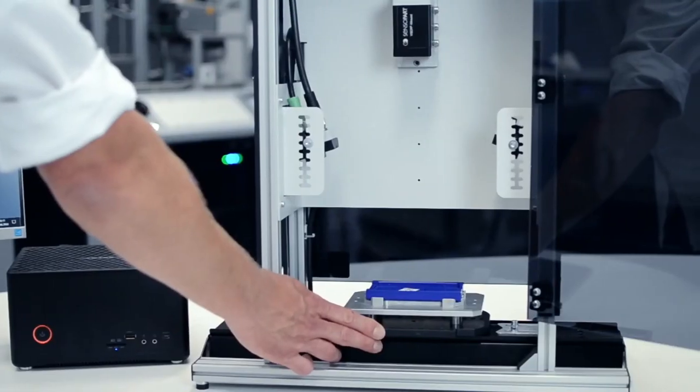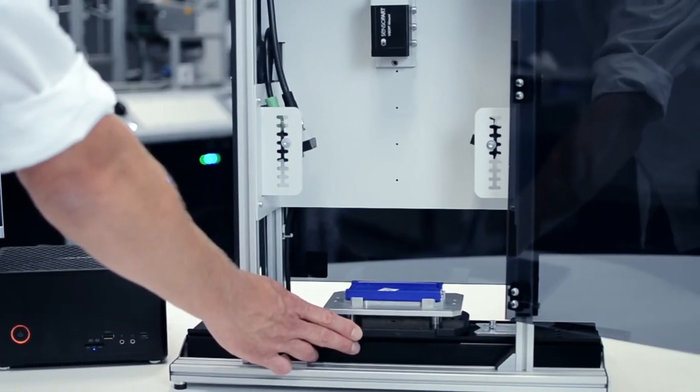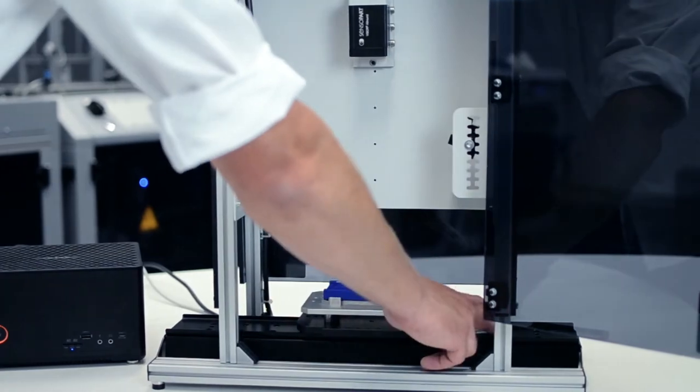With Machine Learning Vision we offer our customers a practice-oriented introduction to the topic of AI in order to gain first experiences in this field. As an application scenario we have chosen optical quality control, as this is an important step in many companies, for example to distinguish good from bad components.